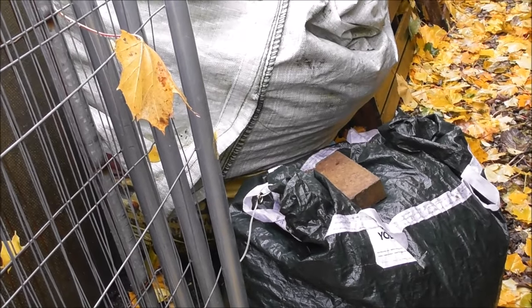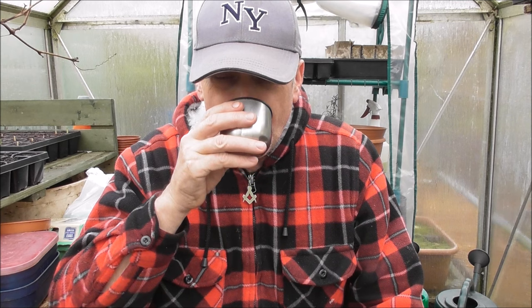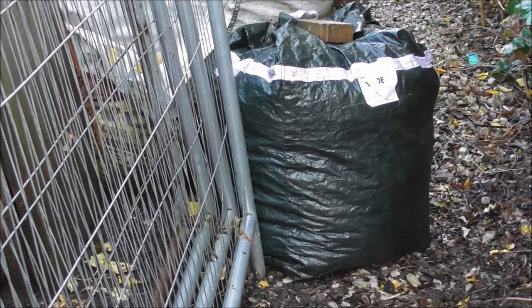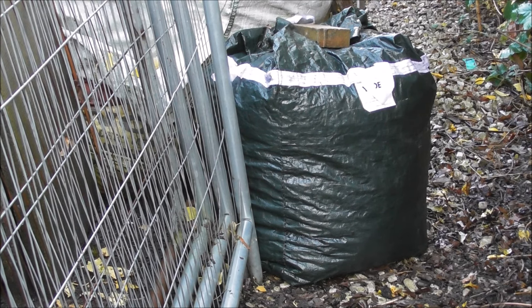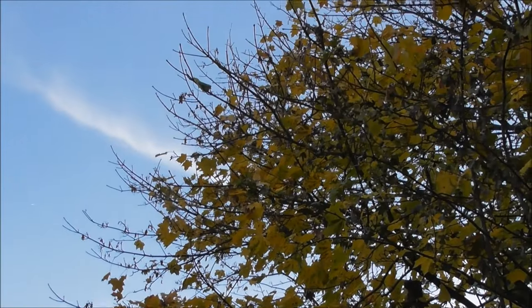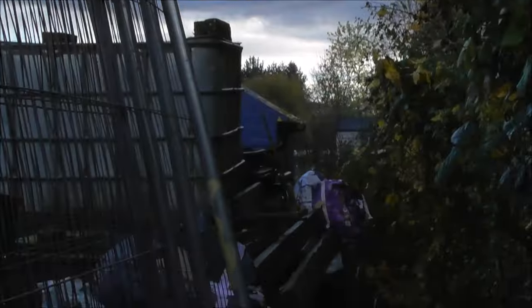We've got chicken manure and all sorts of stuff in these other bags at the side — this is all rotted down and will be going on the plot very soon. We've cleared all along the back path of the allotment and all the leaves are in that big green bag. We just leave them in there and rot them down. There's a lot more leaves to fall — we'll probably fill three or four of those bags by the end of winter.